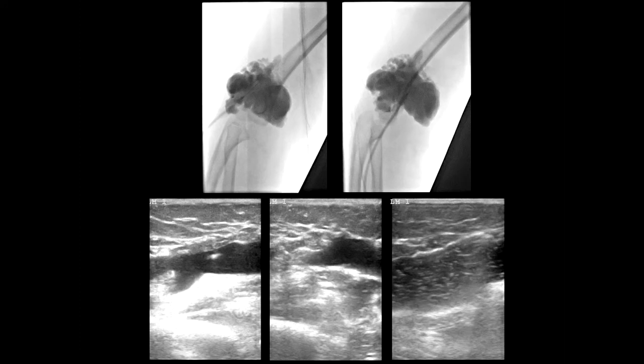I can easily access this lesion with ultrasound, and you can see I've injected some contrast into the lesion. This is in one of the lymphatic malformation macrocysts, and you can see it here on ultrasound.